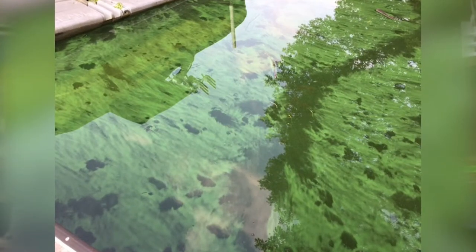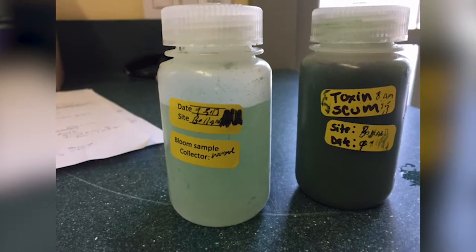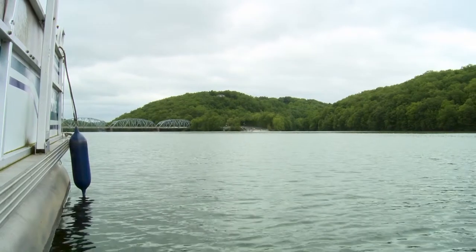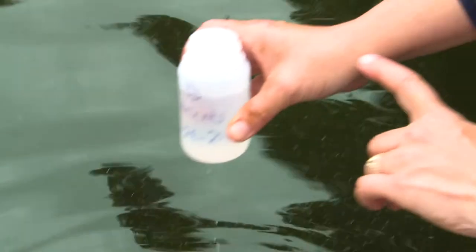An algal bloom is basically an overgrowth of algae in the lake. These in particular are blooms of microcystis, which is an algae species that produces the toxin microcystin. The microcystin toxin is very bad for people — when you ingest it from swimming in the lake and swallowing water, or it gets on your skin, you can get a rash or a fever.